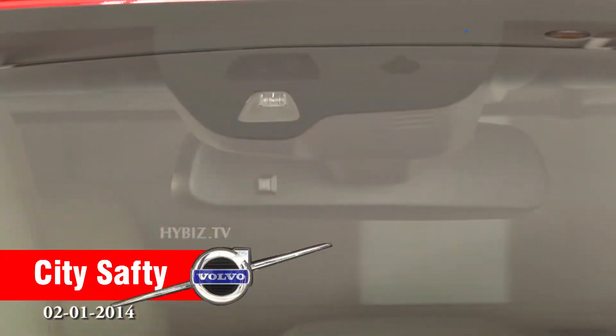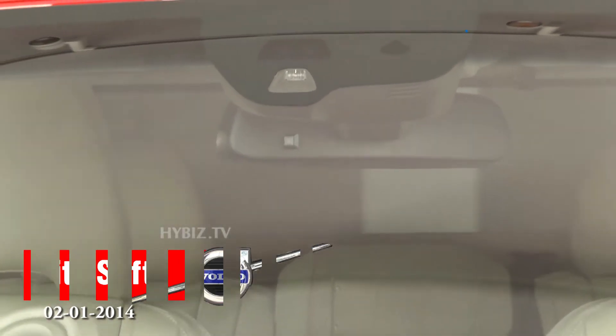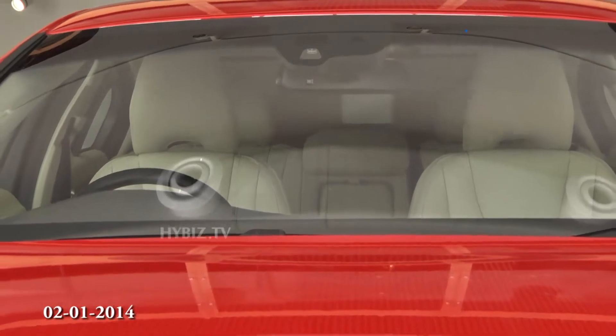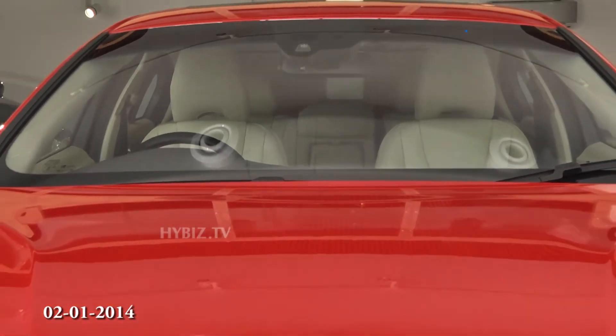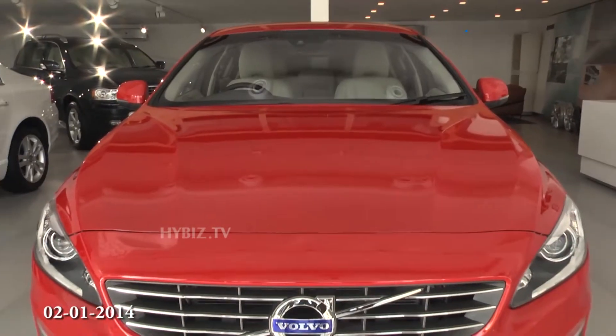This is called City Safety — an automatic braking system where it takes its own decision and applies the brake between 5 km and 50 km speed in an emergency while you are driving in traffic.